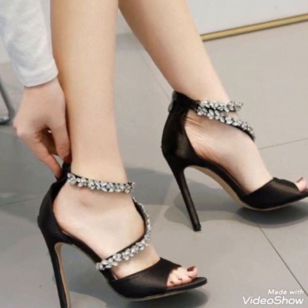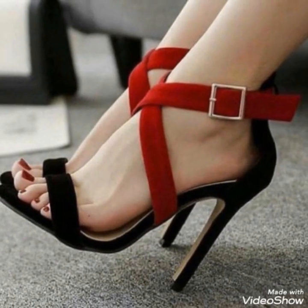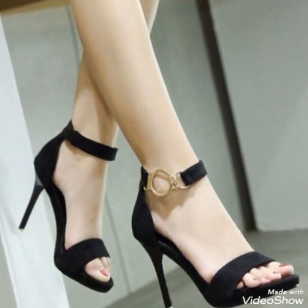Dear friends, by watching my video you will get very amazing ideas. This is a very stylish collection of anchor step high heel sandals for those ladies who love to wear such kinds of shoes.